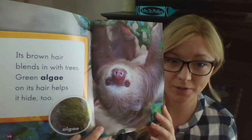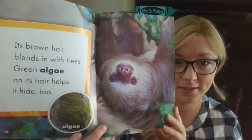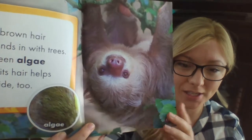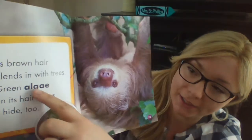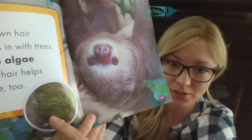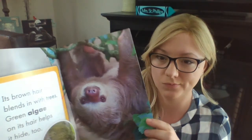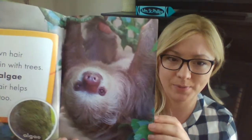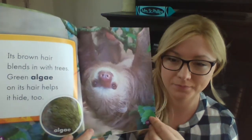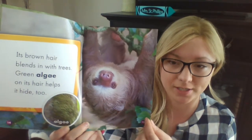Its brown hair blends in with trees. Green algae in its hair helps it hide too. Algae — that's the big word right here. There's a picture right here that also says algae, and I'm noticing it looks kind of green. But it said it has brown hair. Let's see what algae means in the glossary. Algae is a green plant-like material. So that must be inside its hair. How would that help the sloth hide? I'm thinking it might help it camouflage against the green parts of the tree.